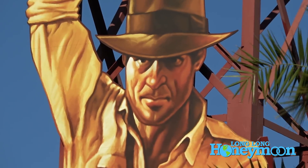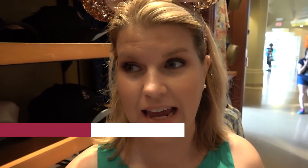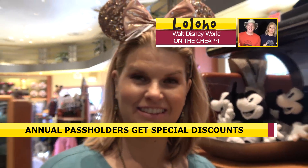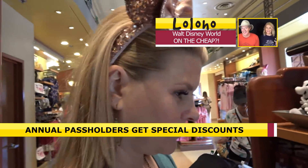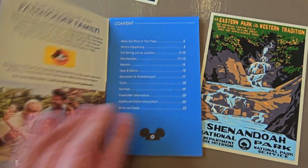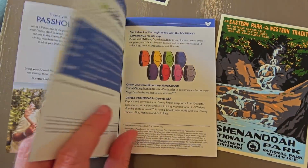One thing to remember about an annual pass is that you do get discounts — 20% off most merchandise, and then 10% or 15% off certain dining. You just look in the booklet they give you when you get your annual pass and you'll know where you get your discounts.